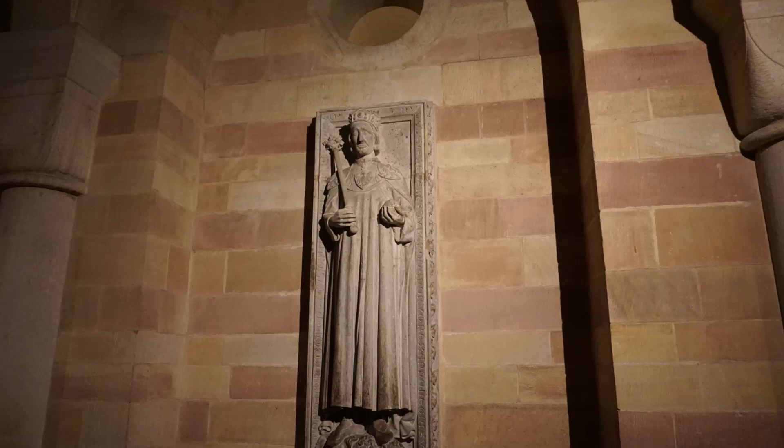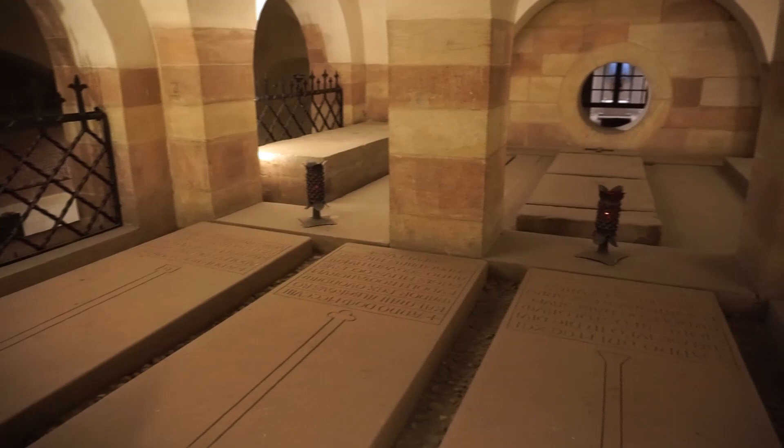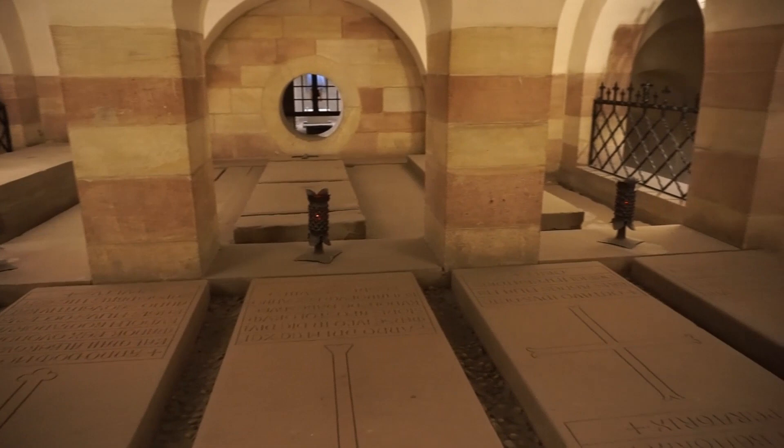In the crypt, you can visit the burial site of Salian, Staufer, and Habsburg emperors and kings. The cathedral is regarded as a symbol of imperial power and is the largest Romanesque church.